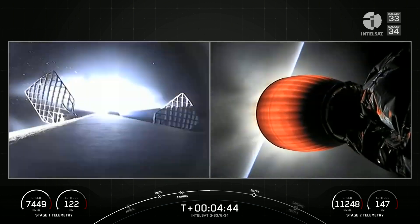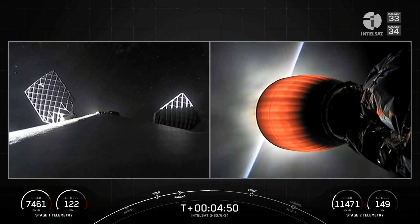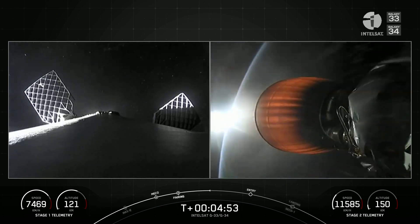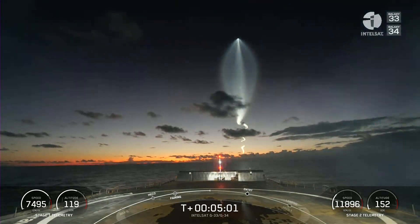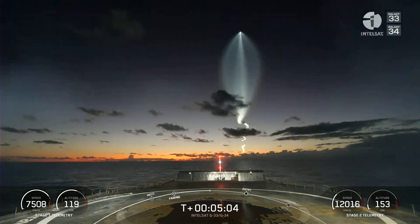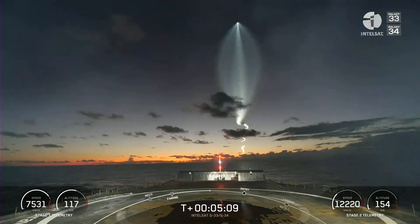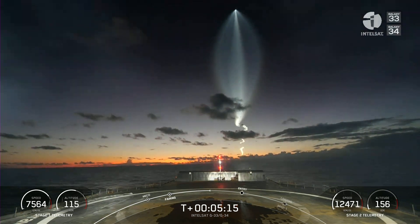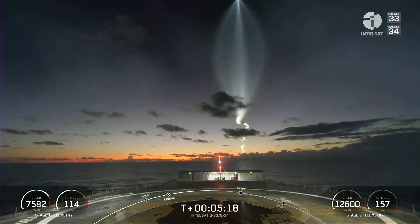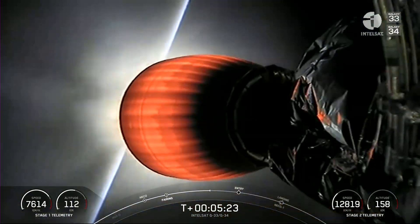The next major milestone is just under two minutes from now — that'll be the first stage's entry burn. For that, we'll ignite three of the Merlin 1D engines, starting with the center engine and then two of the radial engines. That's a great view — we just launched at the perfect time here. We're catching sunlight off the top of the Earth's atmosphere, reflecting off the plume of the rocket. I love to call this the space jellyfish or the space octopus. At the altitude the rocket is at, the sun hasn't quite set yet, so we're seeing the plume with the sunlight reflecting.